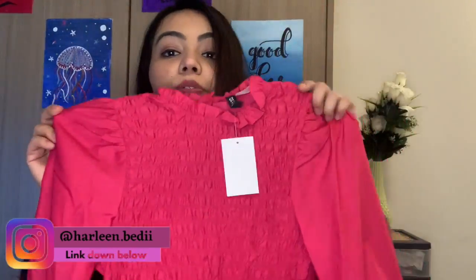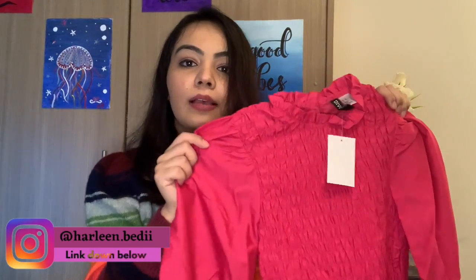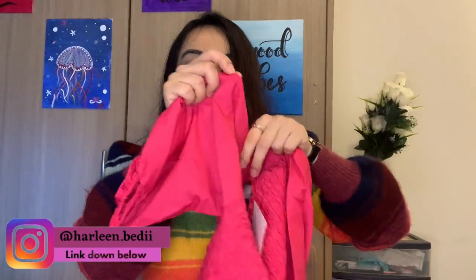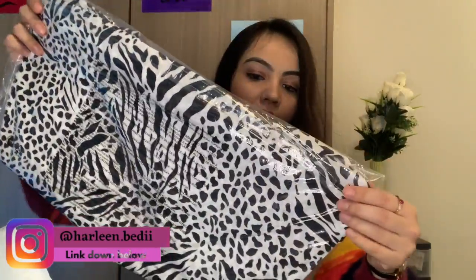The first top I ordered from H&M is a crop top with a really interesting detail. It has a different color and I can wear it with black skirt, black jeans, or leather pants. It has balloon sleeves, which I love. This was really cheap — I only got it for $8 or $9.